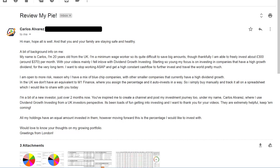Carlos writes: 'You inspire me to create a channel and post my investment journey too. My name is Carlos Alvarez, where I use dividend growth investing from a UK investor's perspective. It's been loads of fun getting into investing.' All his holdings currently have an equal amount invested in them, but these are the target allocations he'd like to invest with going forward — so these are the target allocations versus what he currently has. Carlos is from London.